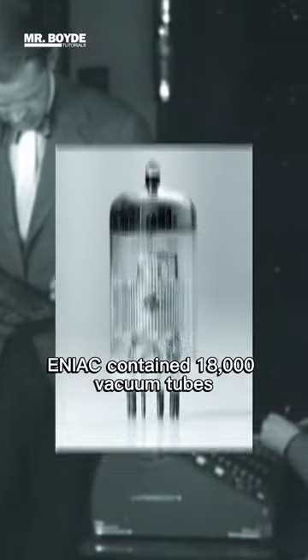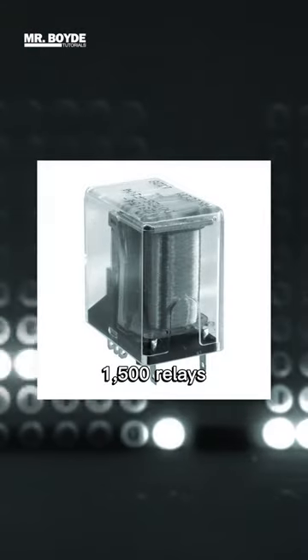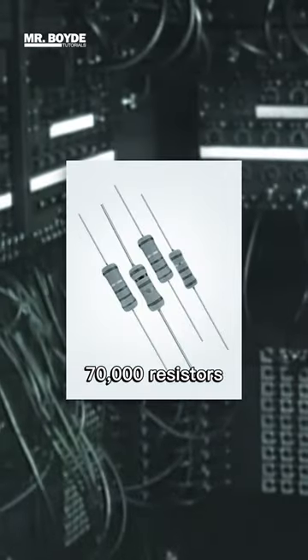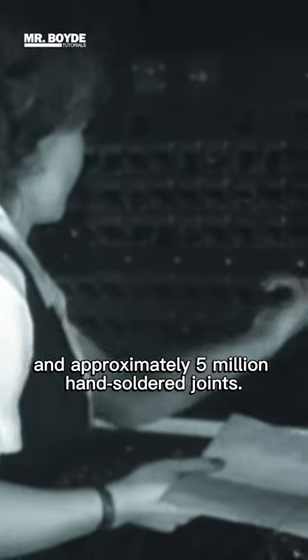ENIAC contained 18,000 vacuum tubes, 7,200 crystal diodes, 1,500 relays, 70,000 resistors, 10,000 capacitors, and approximately 5 million hand-soldered joints.